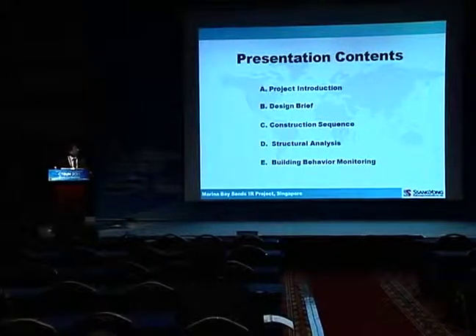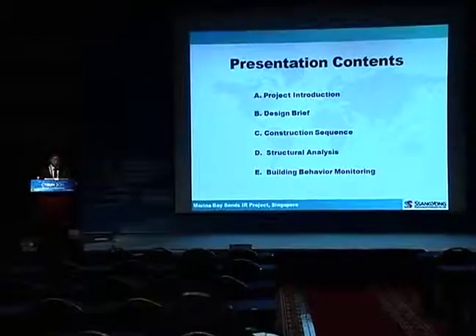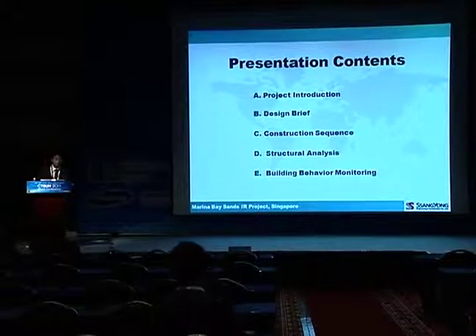There are five topics: first, project introduction; design brief; construction sequence; structural analysis; and building behavior monitoring system.